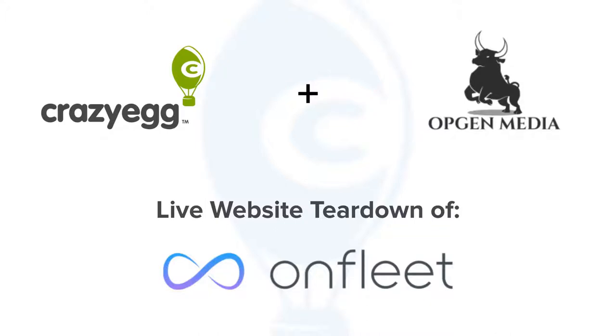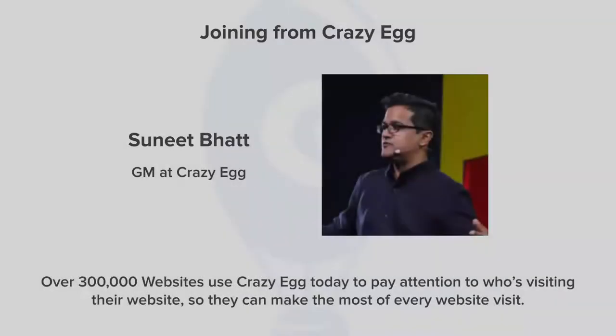I'm going to hand the reins over to our hosts so they can introduce themselves. My name is Sunit Adham, the GM at Crazy Egg. Right now over 300,000 websites use Crazy Egg today to pay attention to who's visiting their website so they can make the most of every website visit. That's our primary focus — our goal is to help you understand who's visiting, what's working, what's not, so you can fix it.